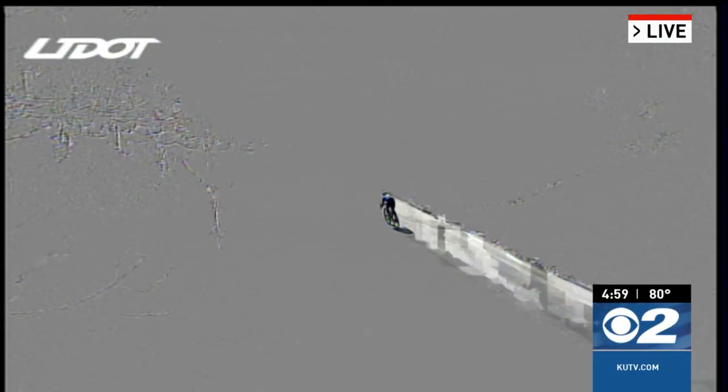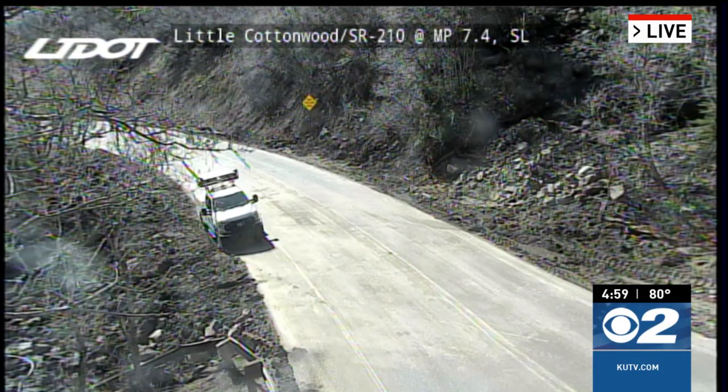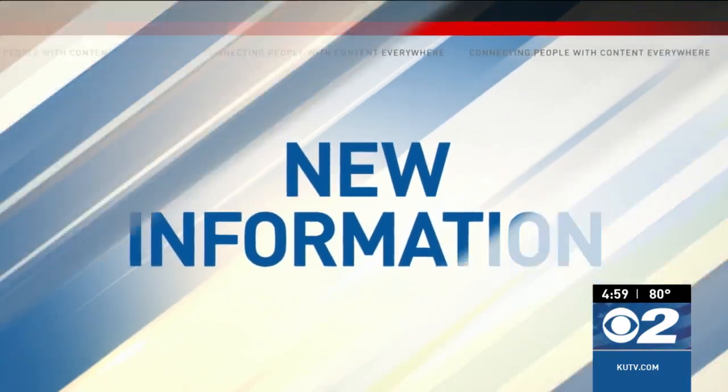From our UDOT camera, Little Cottonwood Canyon is back open tonight after crews cleaned up a massive mudslide. Thanks for joining us for 2 News at 5. I'm Mark Cabell, and I'm Jamie McGriff. Taking a look now at that mudslide — when it happened yesterday, this is a mess. And while it's now open, more closures could be coming. Daniel Woodruff is joining us live from the mouth of the canyon with the very latest.